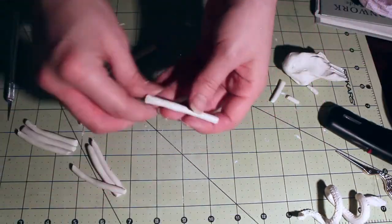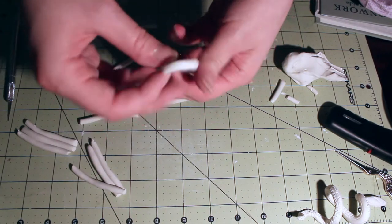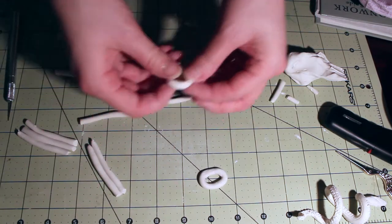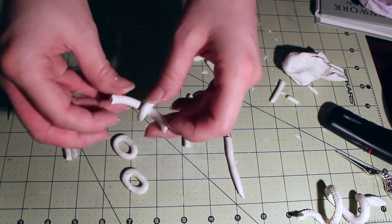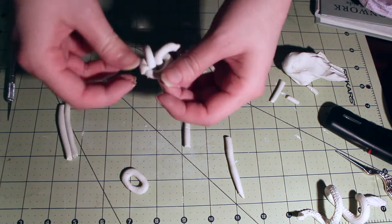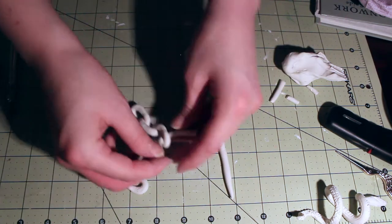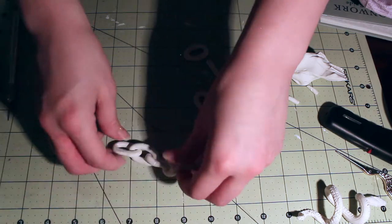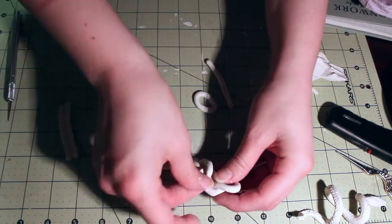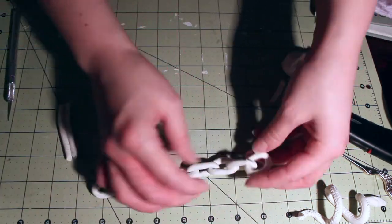Now, gutta percha is a natural thermoplastic, so it was actually really popular jewelry-wise in the 19th century. However, nowadays all I can see that it's used for is dental work, so I can't find any to use here. I'm trying to do some stash busting, not break the bank. I've tried on the chain in between just to see if I like the length, and I'm going to bake it according to the package instructions and then paint it.